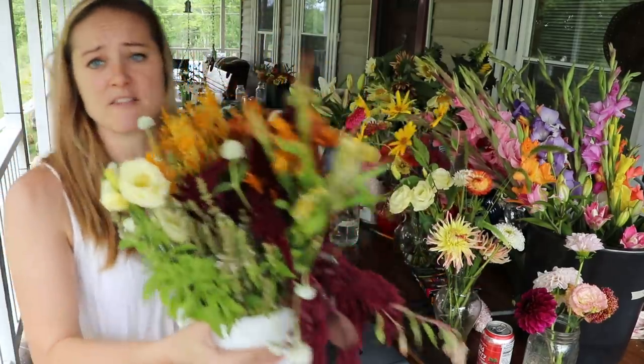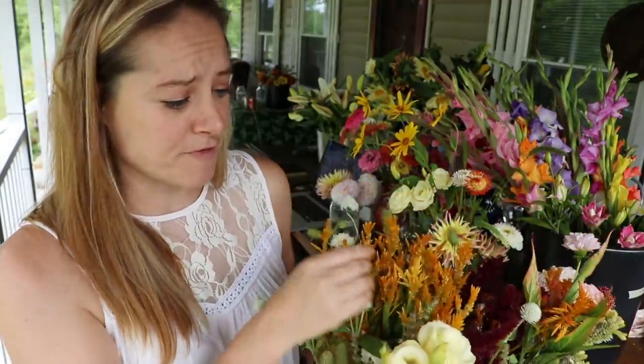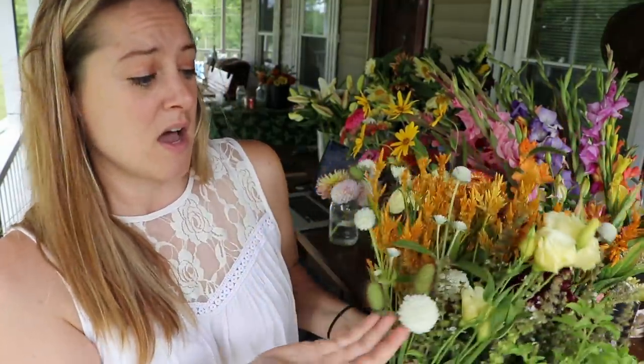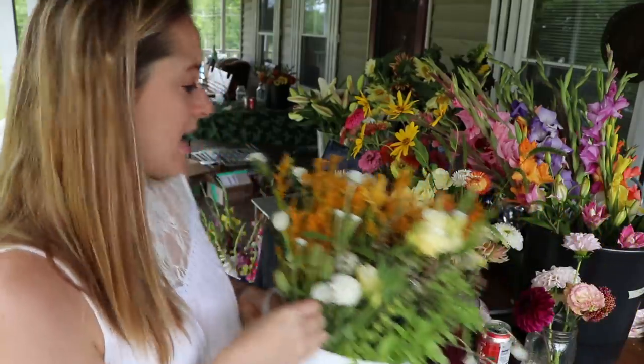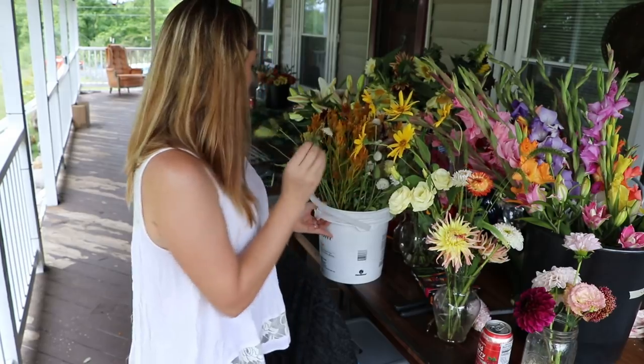In this bucket I have a lot of my celosia and red spike amaranth and my gomphrena. Oh look, I have some more lisianthus right here. Scabiosa. And then check this out — this is what happens to the scabiosa once the petals fall off.